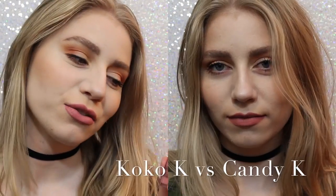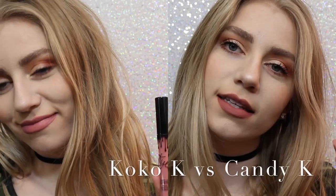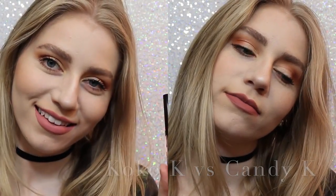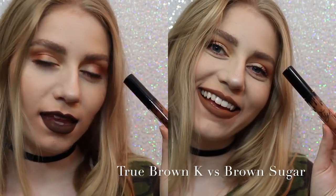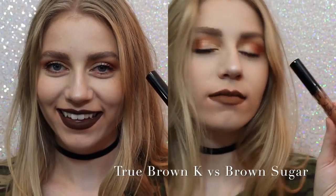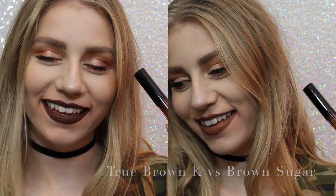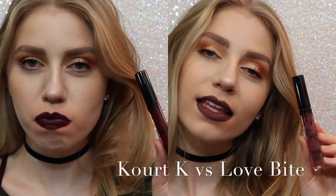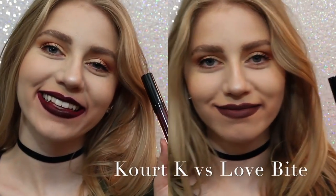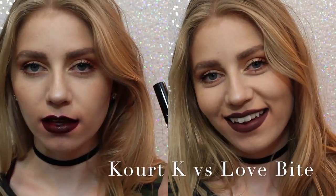Now I want to show you comparisons. On the left we have Coco K, on the right we have Candy K. As you can see, Coco K is a lot pinker, but Candy K is just more of a neutral, everyday color. Next, True Brown vs. Brown Sugar. True Brown is a lot darker than Brown Sugar, and a lot more chocolatey. And lastly, Quark K vs. Love Bite. Obviously, I would choose Love Bite over Quark K, because Quark K has some serious splotchiness issues.